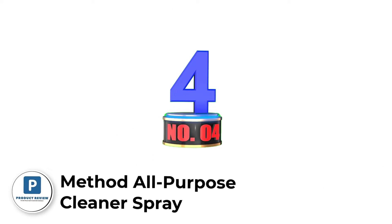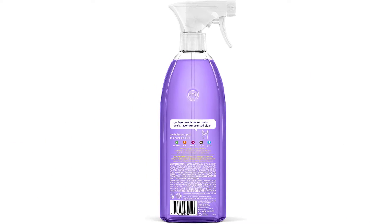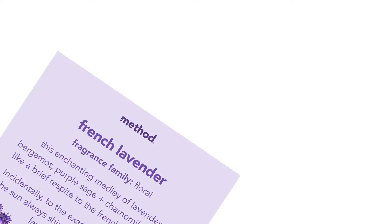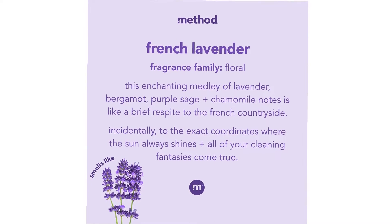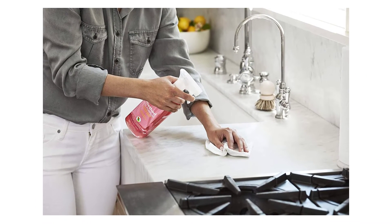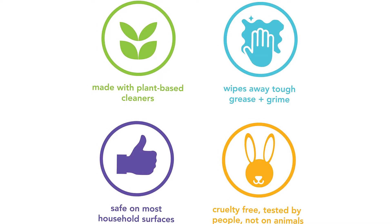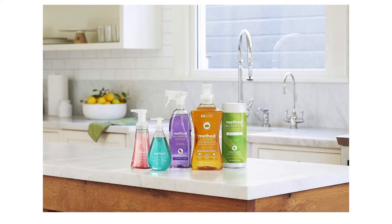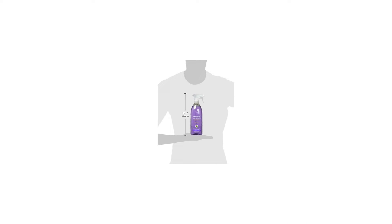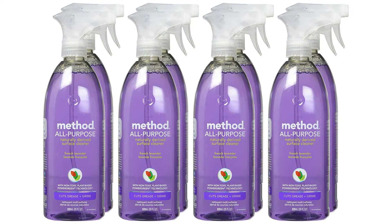Number 4: Method All-Purpose Cleaner Spray. Contains 28-ounce spray bottles of all-purpose surface cleaner. This cleaner's biodegradable formula with plant-based cleaning power cuts through grease and grime, cleaning most non-porous surfaces including counters, tile, stone, wood, and glass. Cruelty-free — tested by people, not on animals. Bottle made with 100% recycled plastic. French lavender is an enchanting scent medley of lavender, bergamot, purple sage, and chamomile. All-purpose cleaning wipes are also available in a canister made from 70% recycled plastic, cleaning most non-porous surfaces like counters, tile, stone, wood, and glass.